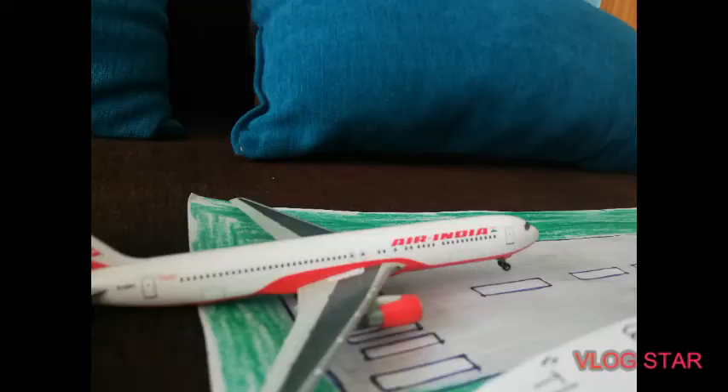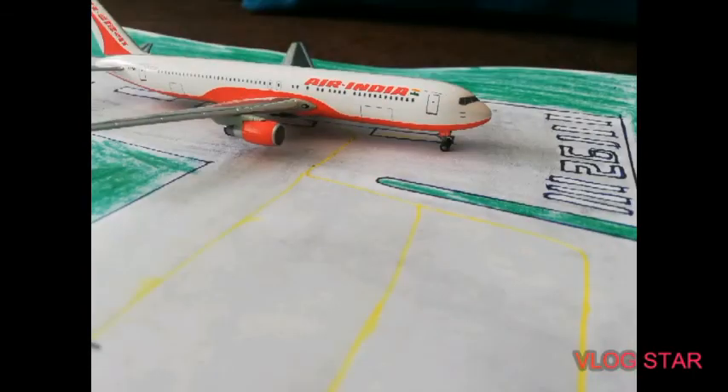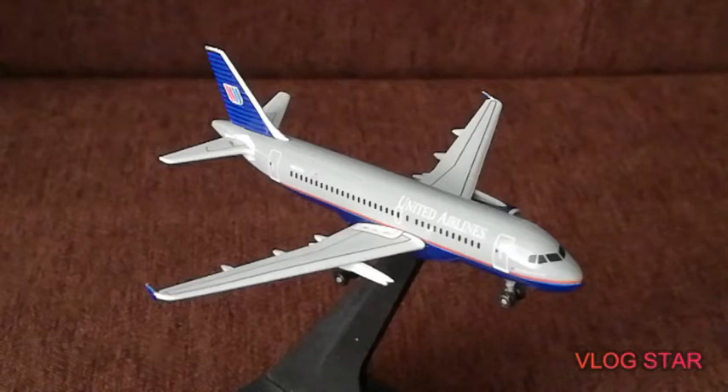Which is now landed on — whatever runway that is. Touchdown safely, and let's see if he's going to overrun. No, stops in the nick of time.